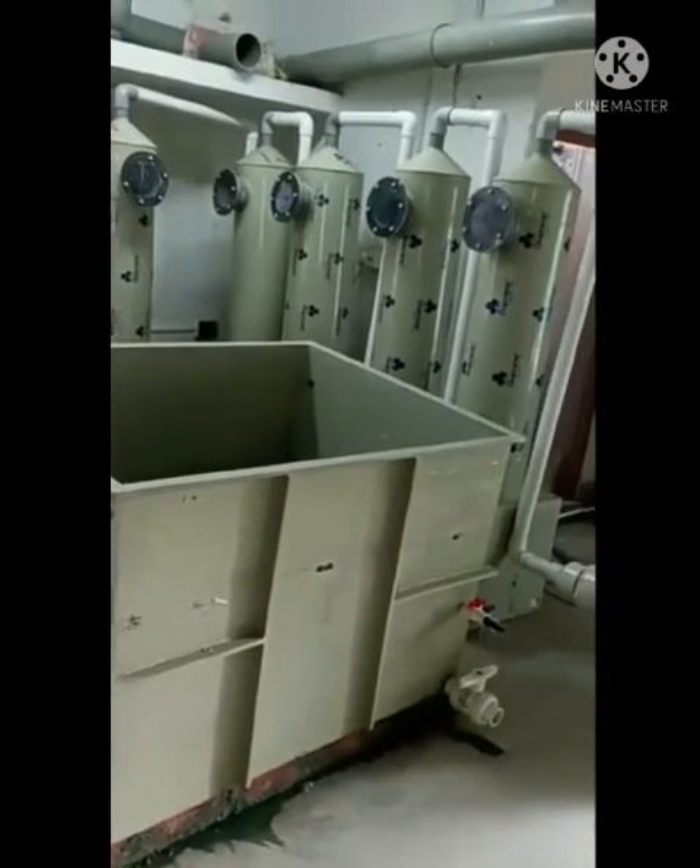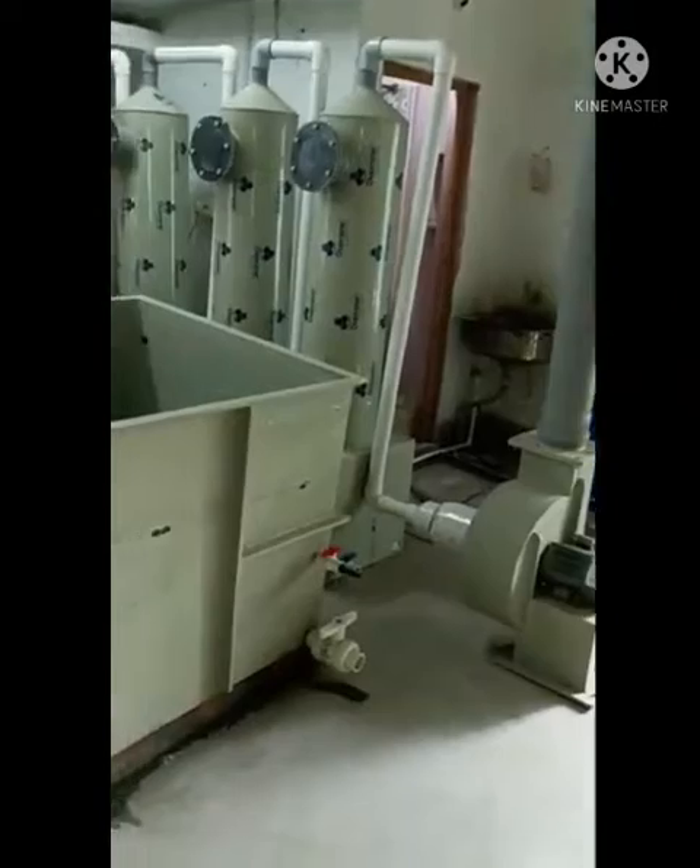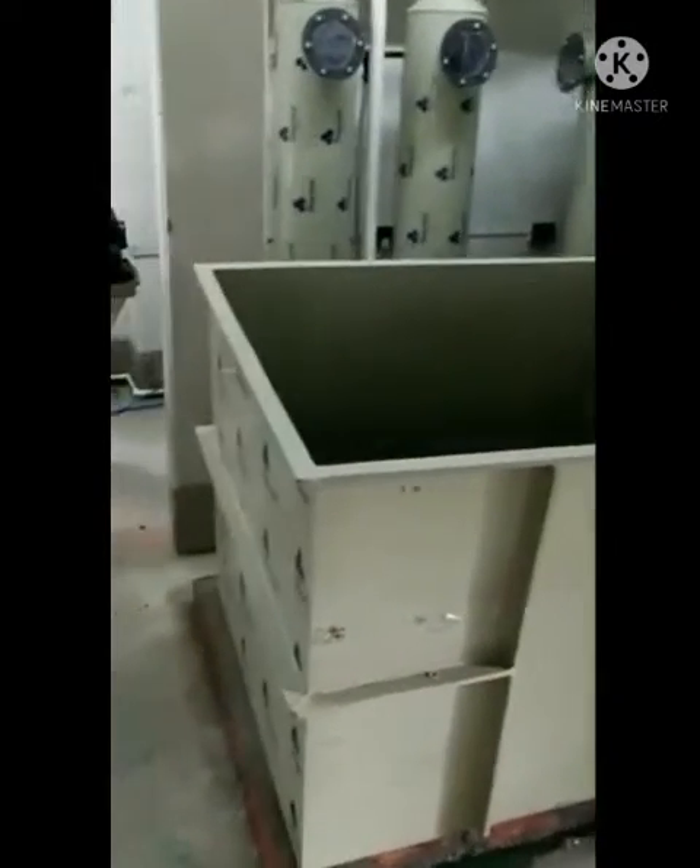This is a storage tank. After finishing the process, we store water here. After recovering from water in this tank, we also recover copper.